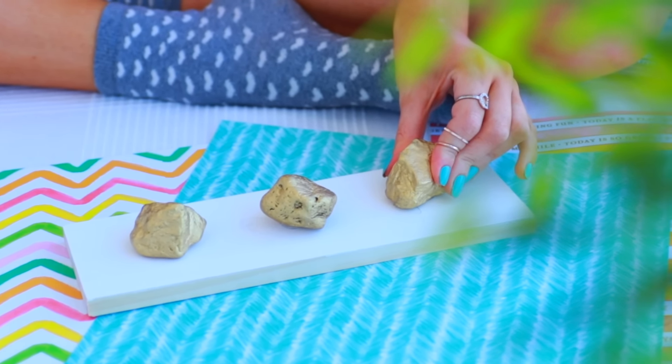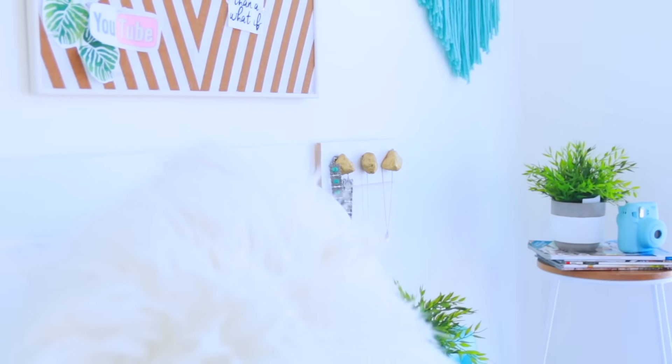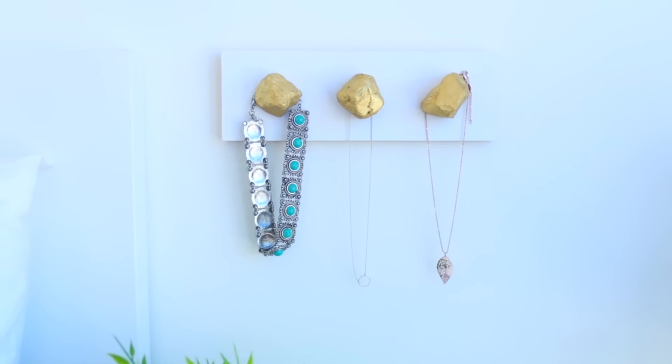I ended up getting some velcro little sticky things that don't damage the wall. I hung those up on the back of the plank, then just pressed it onto the wall and it stayed really well. I hung up my jewellery and I thought it looked super cute.